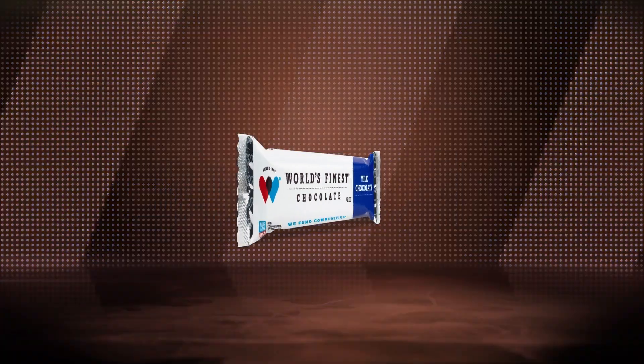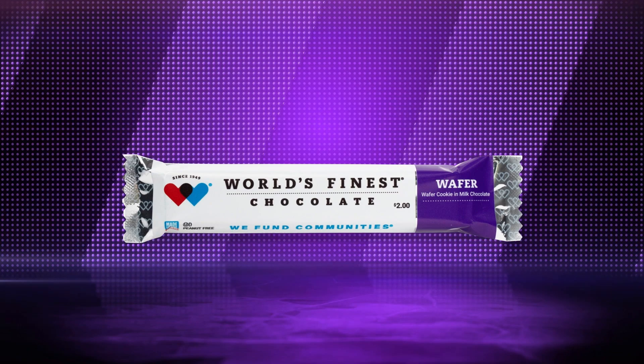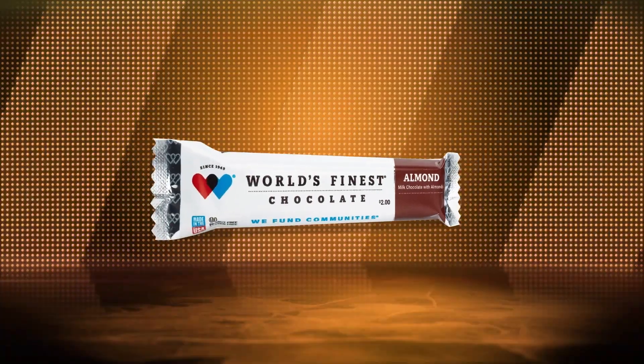The six flavors are: milk chocolate, dark chocolate, crisp, wafer, milk chocolate with almonds, and caramel. And let me tell you, it is super easy to sell.